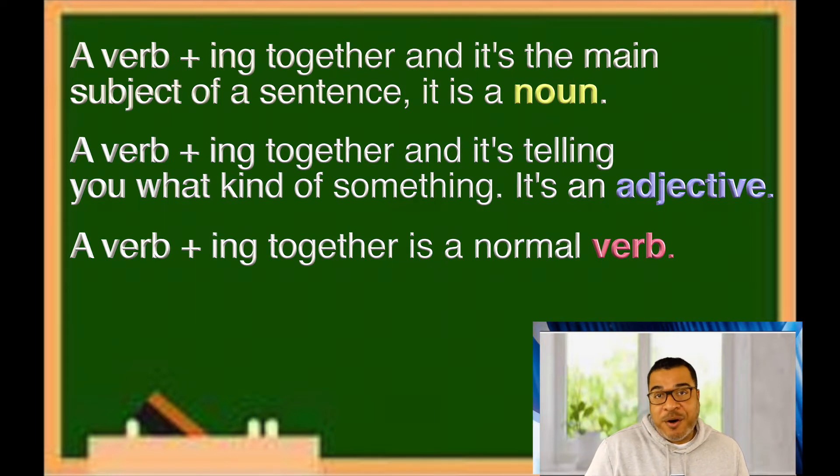Now that we know what a gerund is, let's look at the second part: infinitive verbs. This one is a little bit easier. Just like the first one, it has three separate parts. The main thing you want to remember about an infinitive verb is that it is basically a verb with 'to' in front. That's it. So if you have a verb with 'to' in front, that's what we call an infinitive. An infinitive has a noun form, an adjective form, and an adverb form.